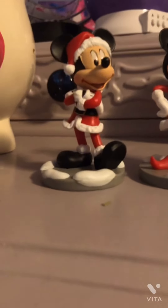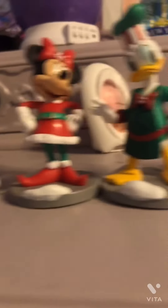Next on the top of my dresser, we have Mickey, Minnie, Donald, Daisy, Goofy, and Pluto — all the main Mickey Mouse characters.